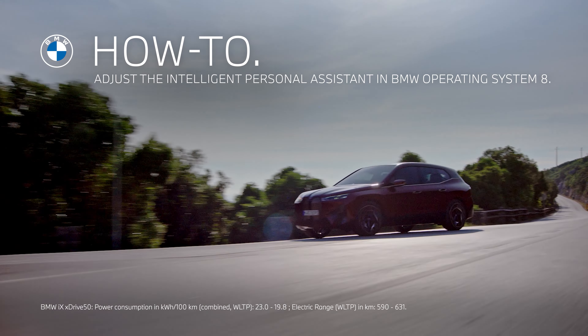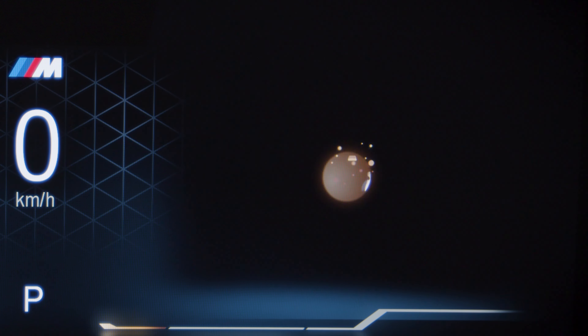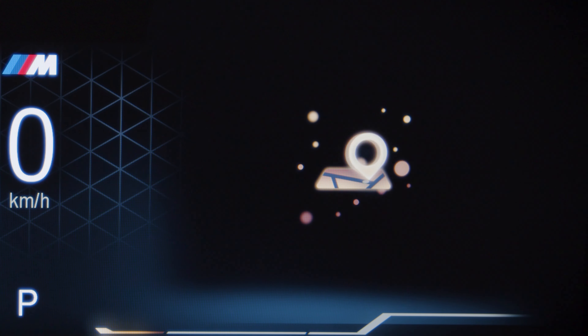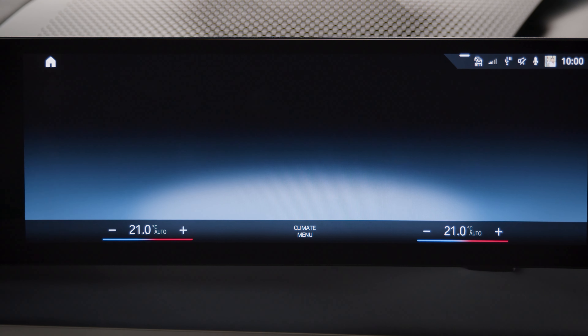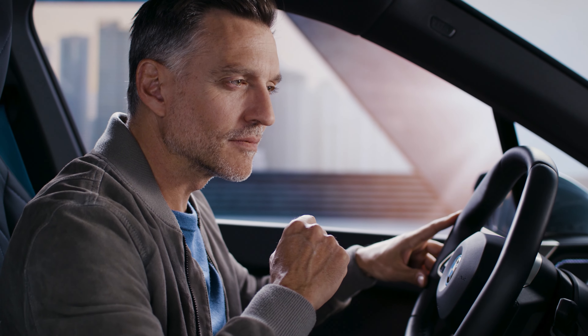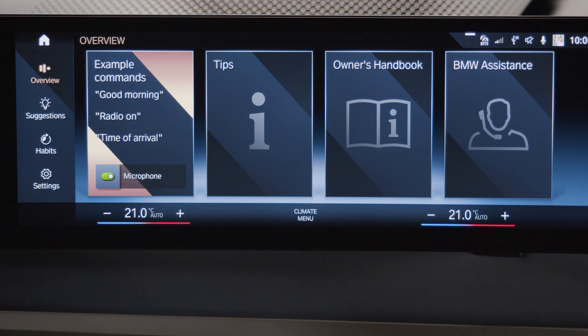Join the conversation with the updates for the BMW Intelligent Personal Assistant for BMW Operating System 8. Go to the Personal Assistant App or click the widget on the control display, where you can see example commands, tips, and the Owner's Handbook.